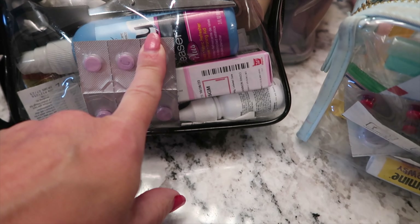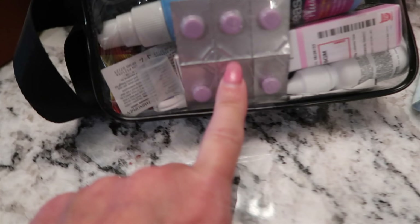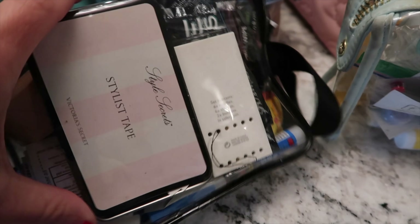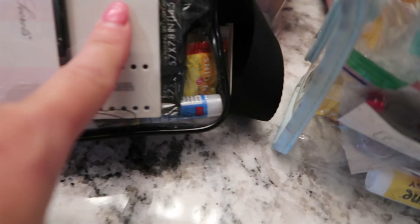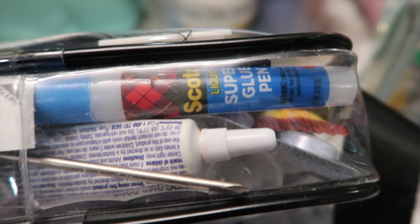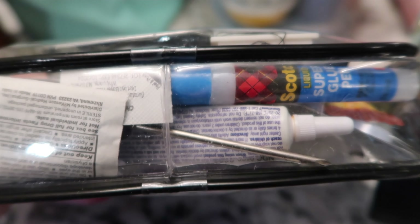Downy wrinkle releaser, drops for swimmer's ear, Claritin, style tape for clothing depending on how I'm wearing something, a small sewing kit, a ginger lozenge, glue in case somebody broke something, and a mini screwdriver. So many things.